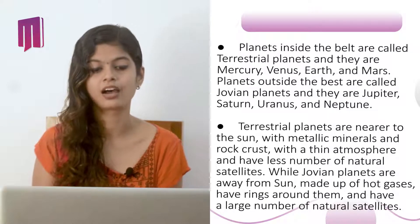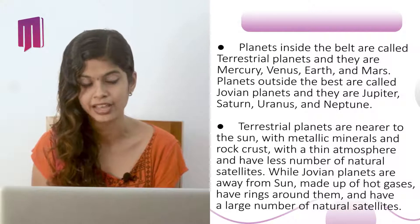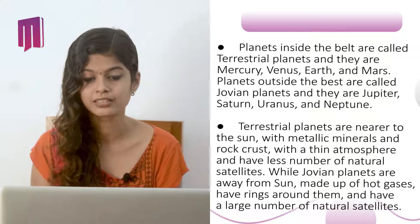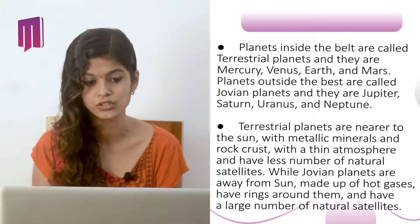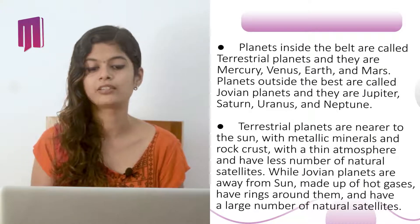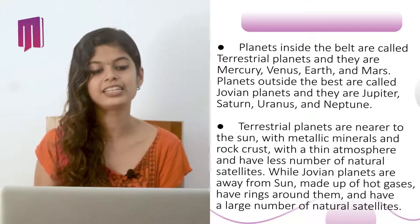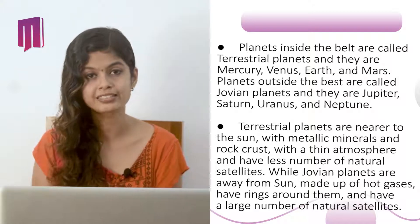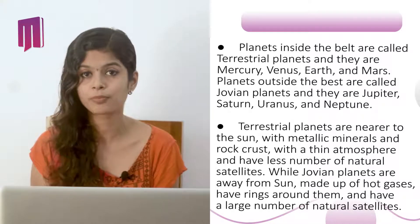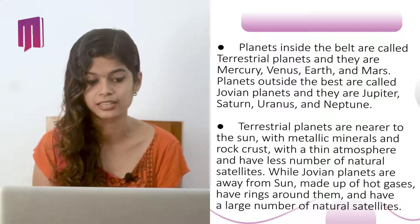Planets inside the belt are called terrestrial planets: Mercury, Venus, Earth, and Mars. Planets outside the belt are called Jovian planets: Jupiter, Saturn, Uranus, and Neptune. Terrestrial planets are near to the Sun with metallic minerals and rock crust, a thin atmosphere, and fewer natural satellites. Jovian planets are away from the Sun, made up of hot gas, have rings around them, and have a large number of natural satellites.